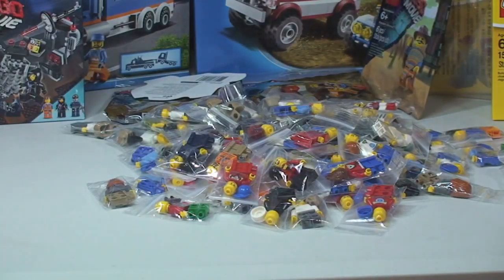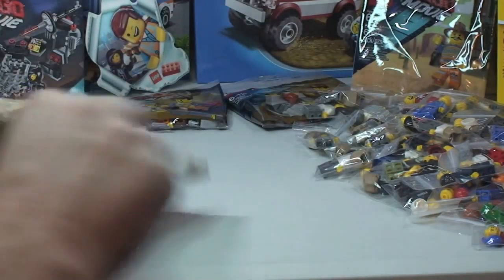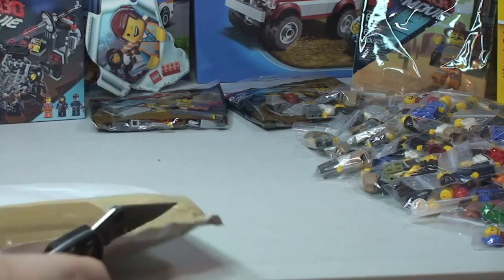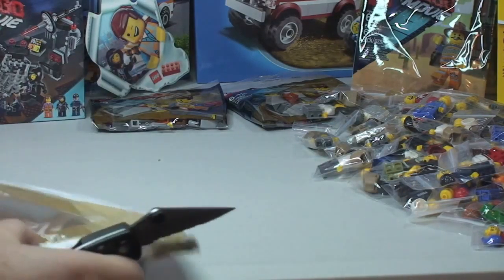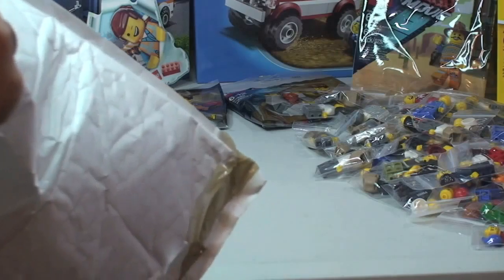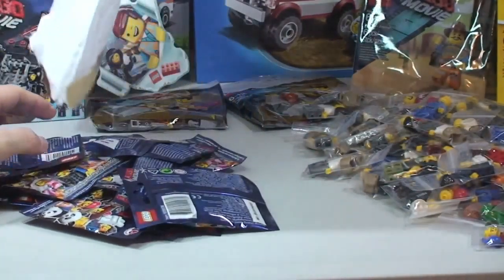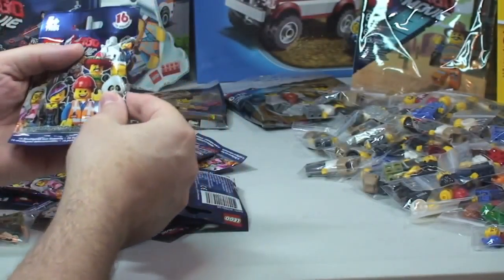Okay, let's get the last package opened. Here's my final package for the day. I can't remember what this one is obviously until I get it opened. And it is... something else I don't remember getting. These are Lego Movie minifigures.